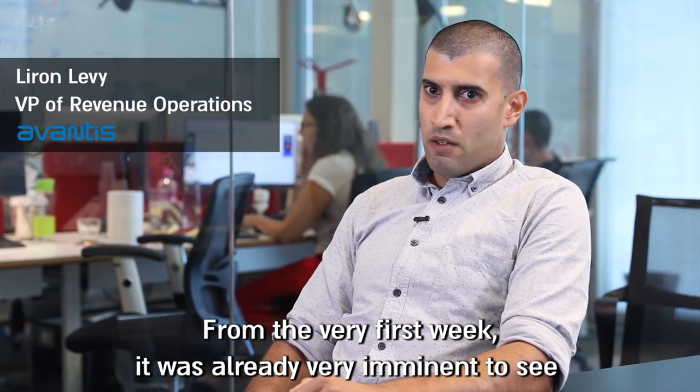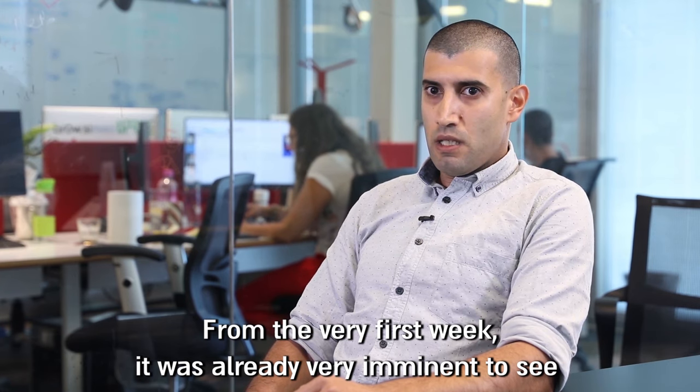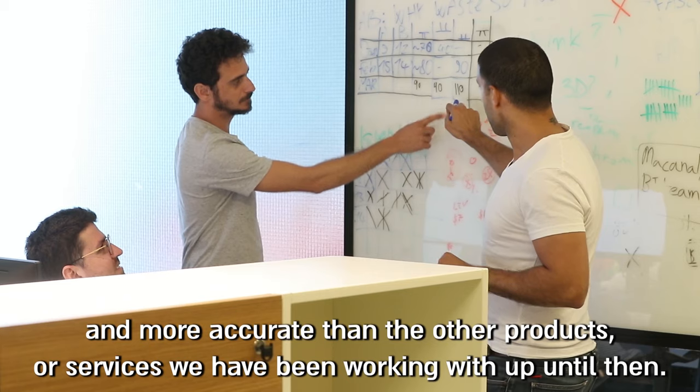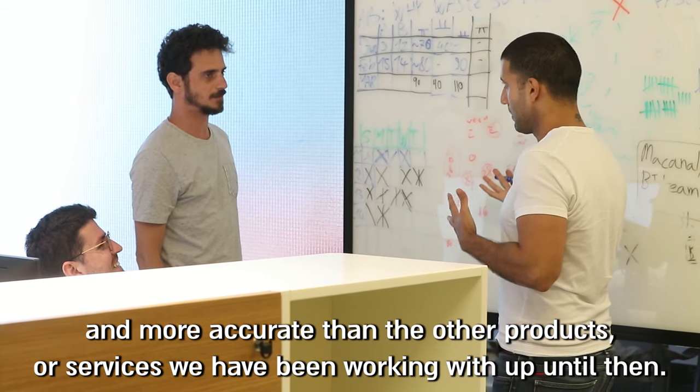From the very first week it was already very imminent to see that the results we're getting in real time are significantly faster and more accurate than the other products or services we had been working with up until then.